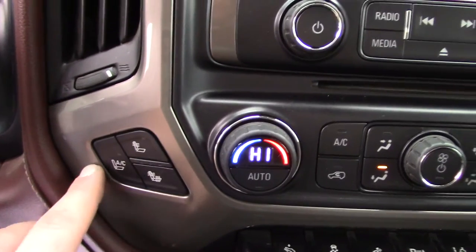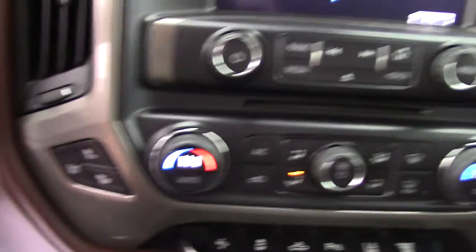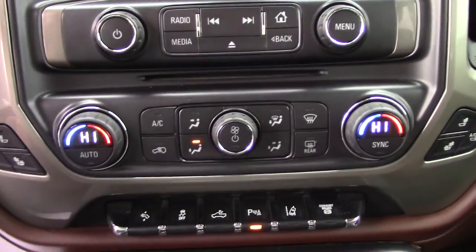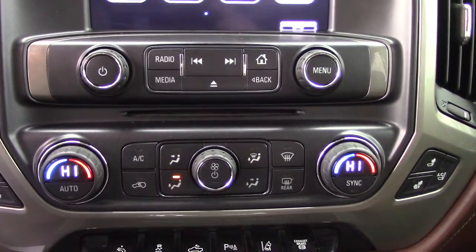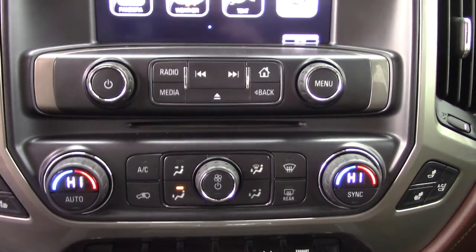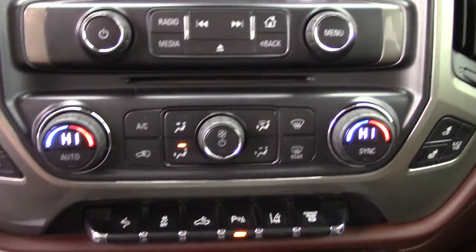Heated seat controls, air conditioning seat controls. You've got an automatic dual climate control so each passenger can have their own settings — if the driver wants 70 degrees and the passenger wants 80, or vice versa, whatever you want to change it to.